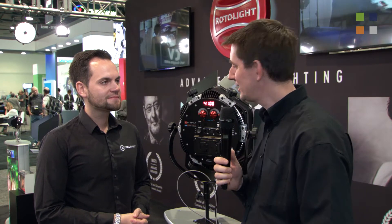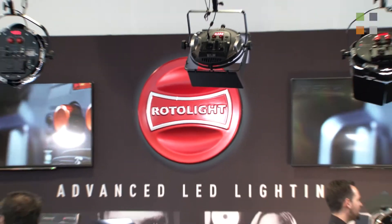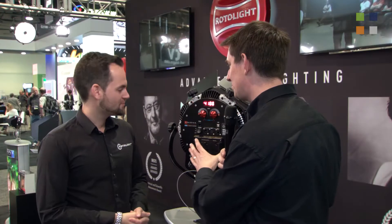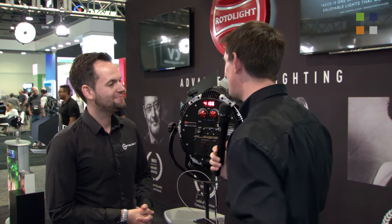I'm here at the Rotolight stand at NAB 2018 and it looks amazing. We've got Rod with me — hi Rod, how are you? Yeah, not too bad. We're going to talk about this particular light here, which is the ANOVA Pro 2. Tell us a bit about it.